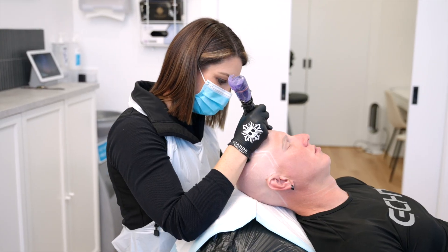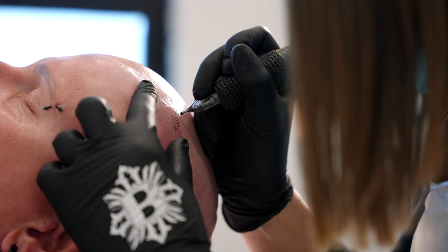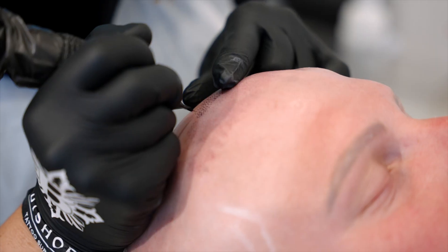We usually complete these sessions over three weekly appointments. After the sessions, Anton's going to be mindful of not sweating too much following today's procedure, as well as applying some aftercare cream and just wiping the area rather than washing it for the first five days.